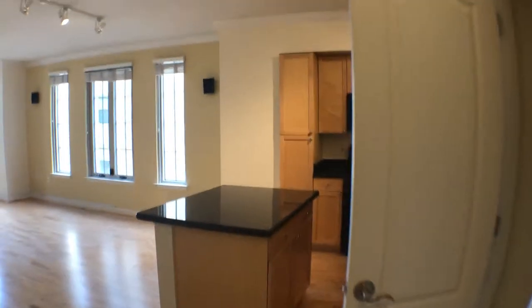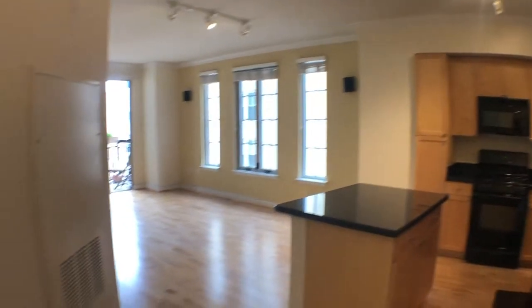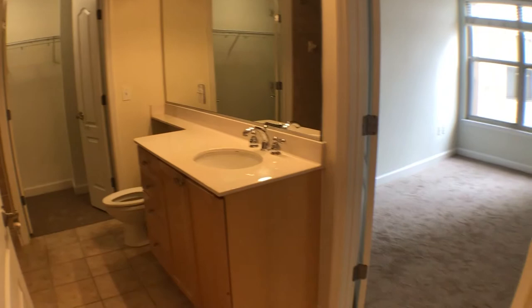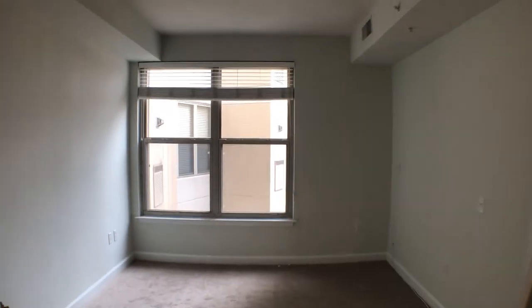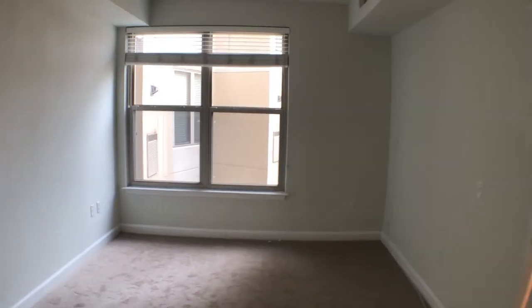So I've already showed you the kitchen area and the living room area. Now let's go to the bedroom and bathroom area. As you can see, there's a big walk-in closet. The bedroom is carpeted — the only place where it is carpeted — with nice high ceilings and southern exposure as well through that window.